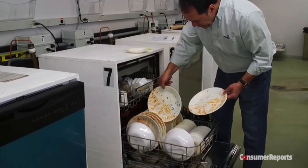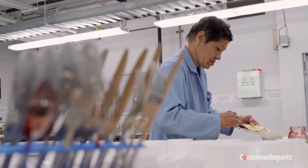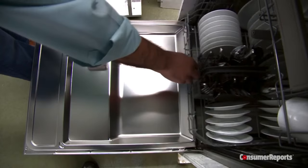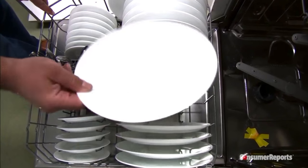We're a not-for-profit and pay for all the items we test. For more information, including a breakdown of the most reliable dishwasher brands, visit our website at ConsumerReports.org. Thanks for your support.